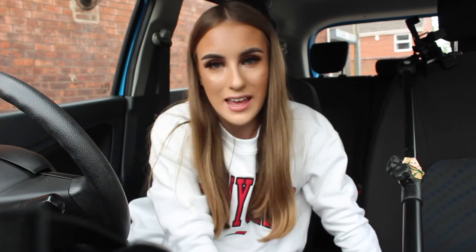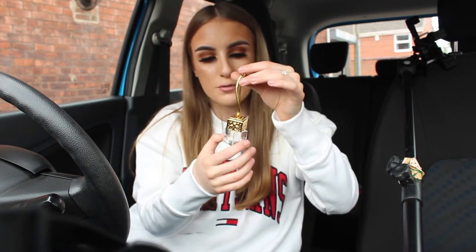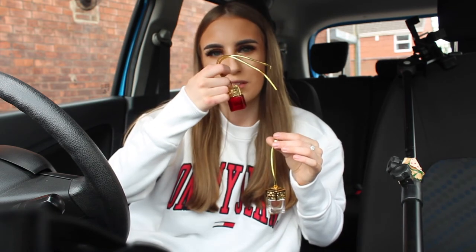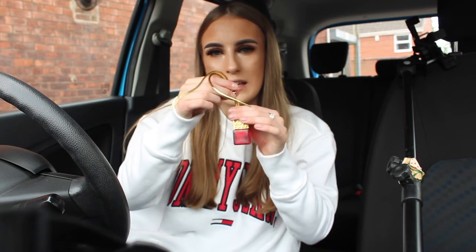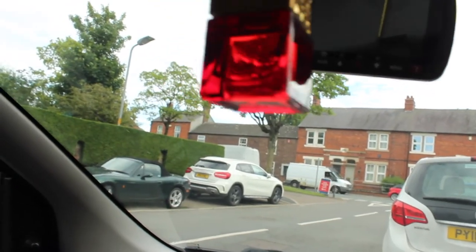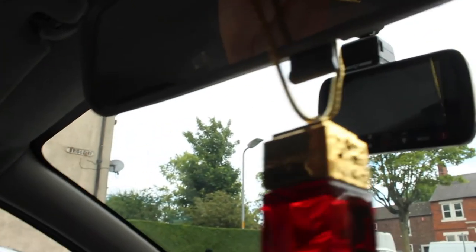I am in the car now guys. I apologize if the quality isn't the best — the lighting isn't great at the moment. But I've got my little car air fresheners and these are filling the car up with the most gorgeous smell ever. I'm going to be putting the Black Opium one in the car because it smells really fruity and I love it so much. I'm going to show you how to put them in — you slide it over and you can adjust it.